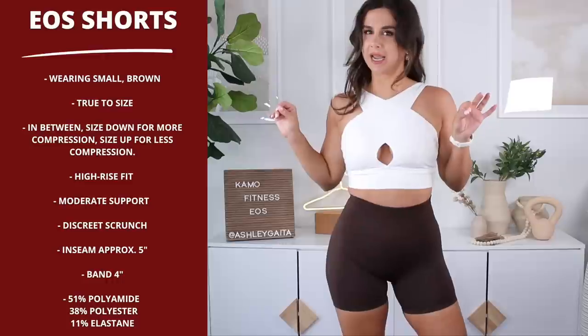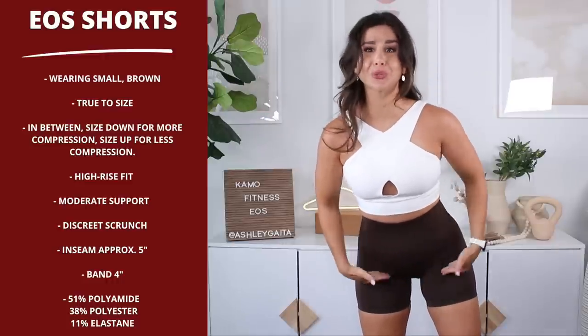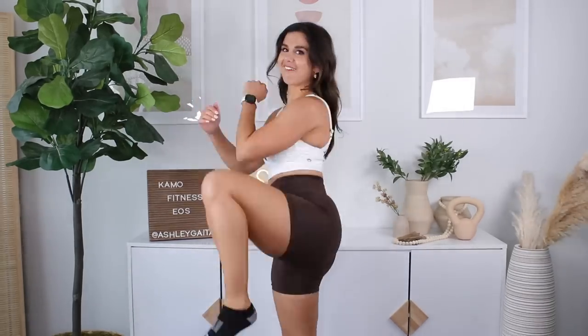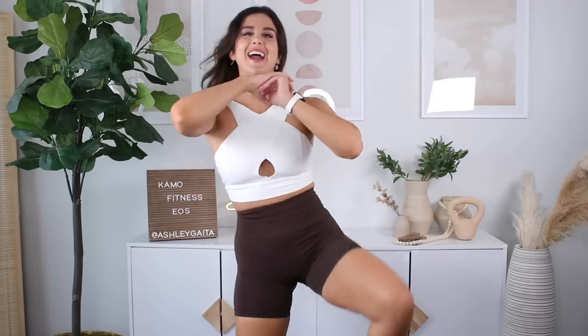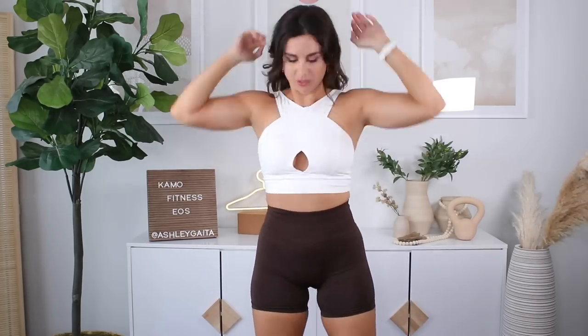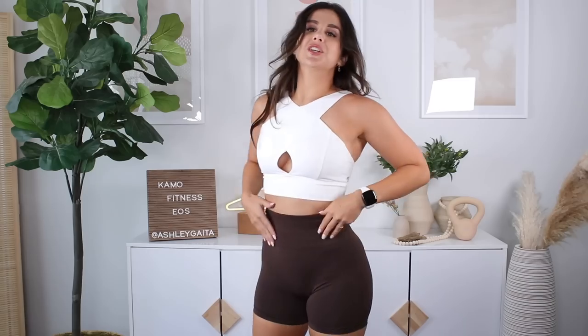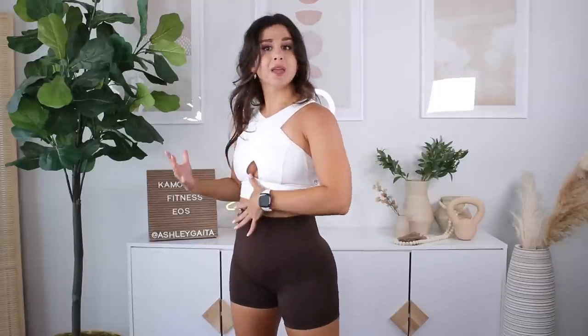I'll have the inseam and all the details on the side here for you. I think they nailed it on the short length — I don't like anything that's too close to the gooch. Let's test roll-up. It rode up a little bit, but there's no rolling. So I do think these are overall very true to size. If you're in between, maybe size up if you prefer a little less compression. Shorts are two thumbs up. Now let's go ahead and try on those leggings.